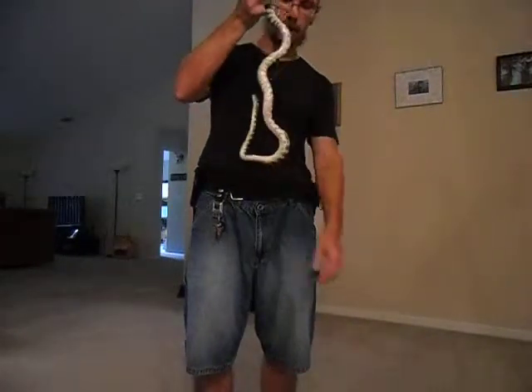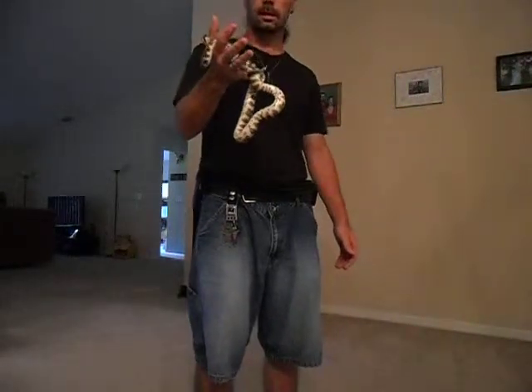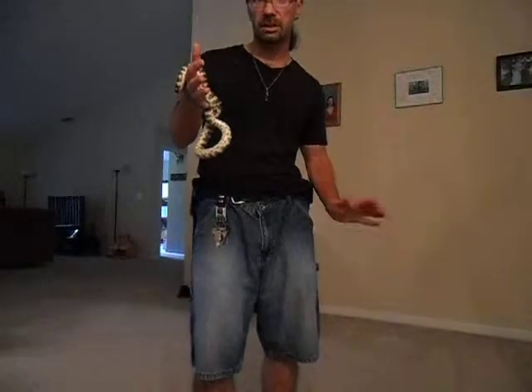They can just hang from that. He can pull himself up. He's going to be full-grown — he'll probably be about six, maybe seven feet long.